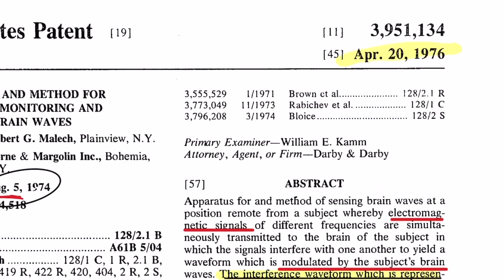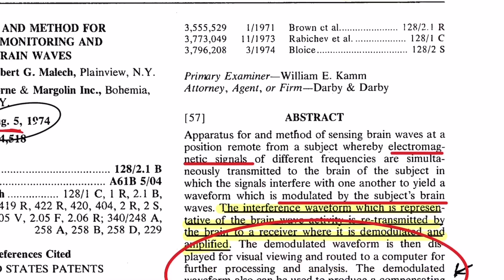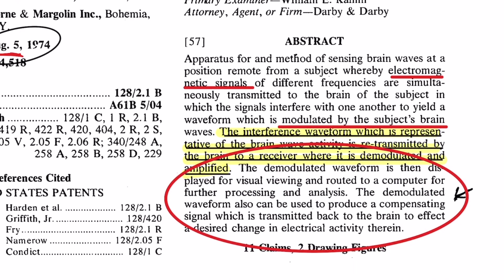The patent was fully developed and recorded April 20th, 1976. The abstract states this is an apparatus and method of sensing brain waves at a position remote from a subject, whereby electromagnetic signals of different frequencies are simultaneously transferred to the brain of the subject, in which the signals interfere with one another to yield a waveform modulated by the subject's brain wave. The interference waveform, representative of the brain wave activity, is retransmitted by the brain to a receiver where it is demodulated and amplified.